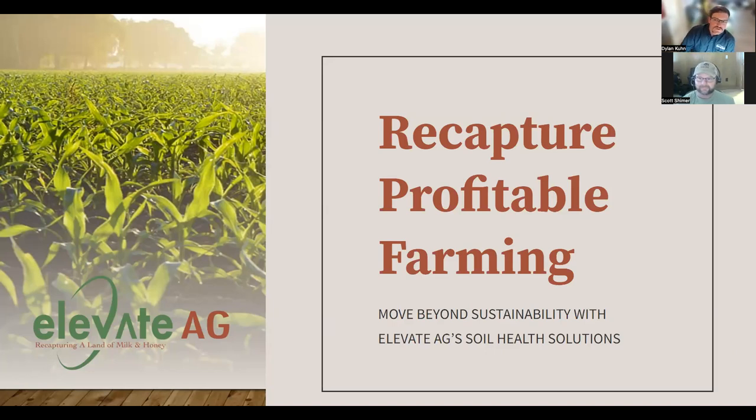Welcome everybody to our fifth webinar of this biological webinar series. A little housekeeping: everybody is muted. If you have questions, you can type them in the Q&A box and we'll try to get as many of them answered at the end of the presentation as we can.